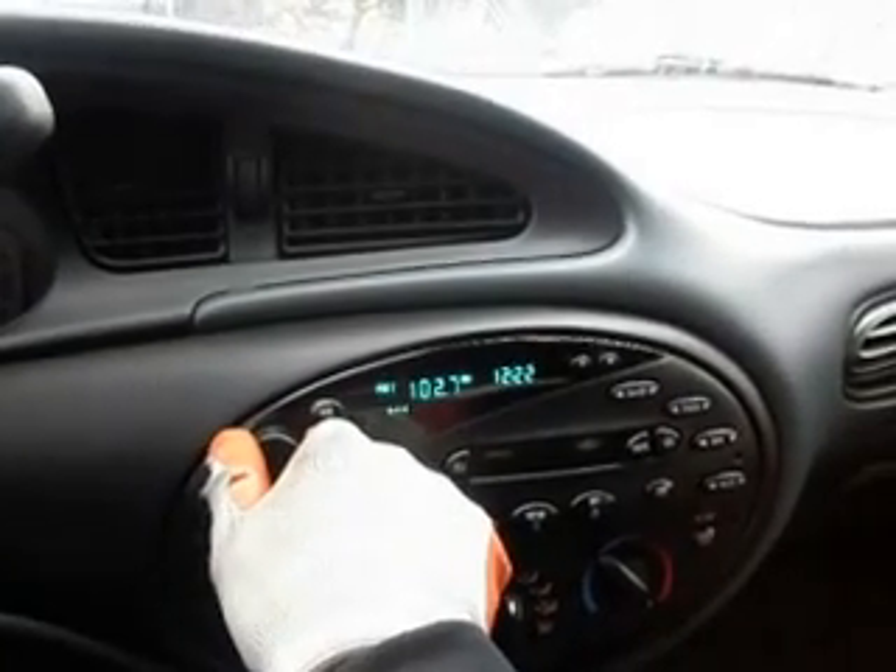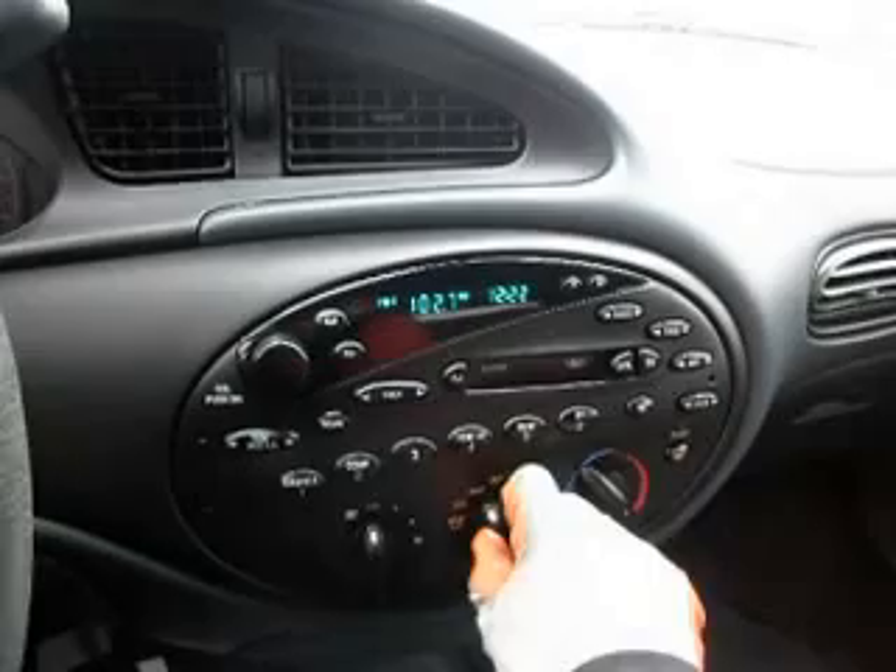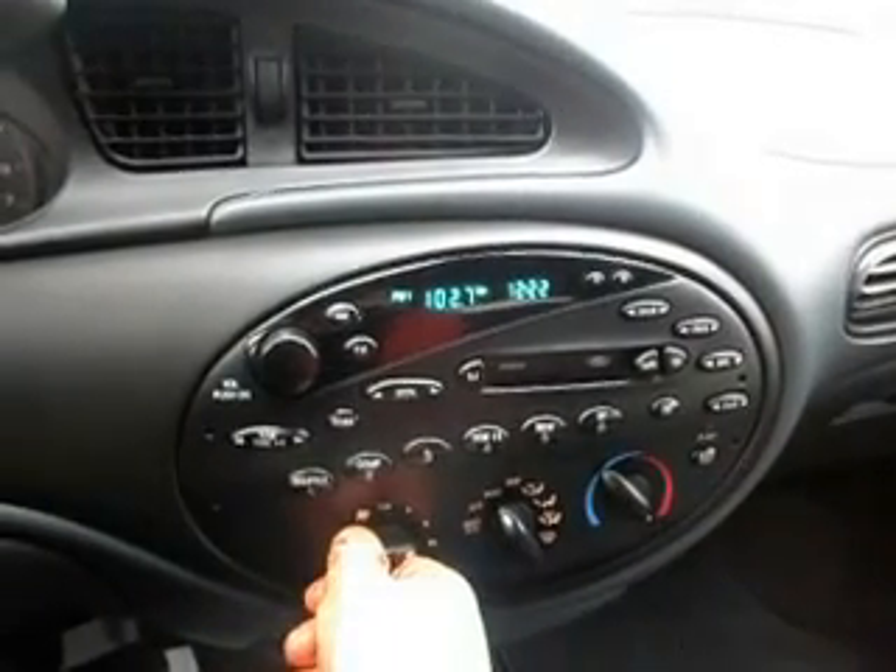Now what I'm going to do is go put the tags on the car so we can take it for a ride. Please wait one moment. Before we do that, let me show you the functions from the inside — the glove compartment. It comes with cassette, AM, FM, and the radio system sounds good. The AC works good. The heat definitely has to feel good right now during the wintertime. And what I'm going to do is pull up my window and we're going to hit the road.